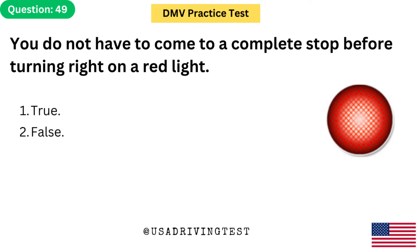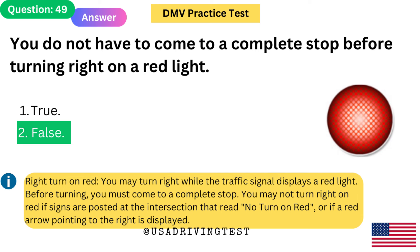You do not have to come to a complete stop before turning right on a red light. 1. True. 2. False. The answer is 2: False. You may turn right while the traffic signal displays a red light. Before turning, you must come to a complete stop. You may not turn right on red if signs are posted that read 'no turn on red,' or if a red arrow pointing to the right is displayed.